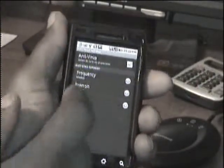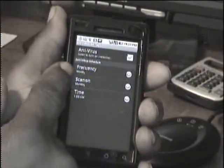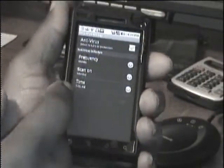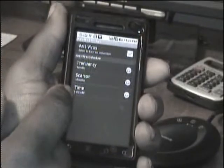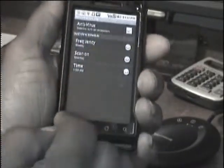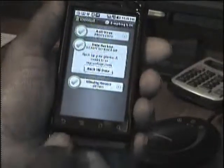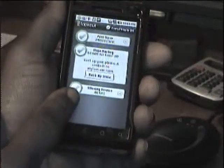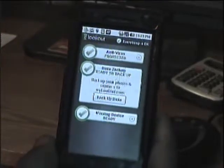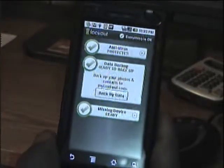You can set it weekly or daily — you can scan on whatever day you want to choose here and whatever hour you want to choose. If you don't want to run this at all, just uncheck that. Easy settings, easy to use. This function is the missing device function, which is good to have when you lose a phone or it's stolen.